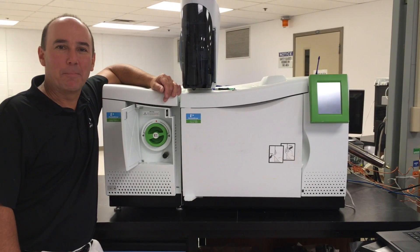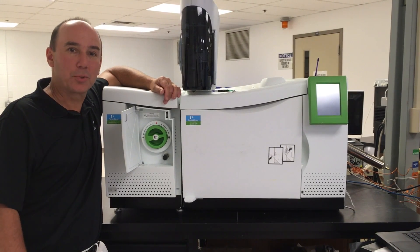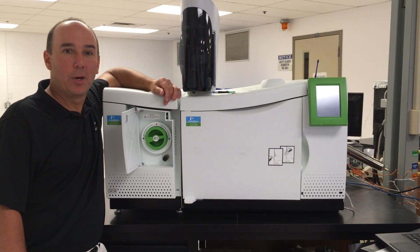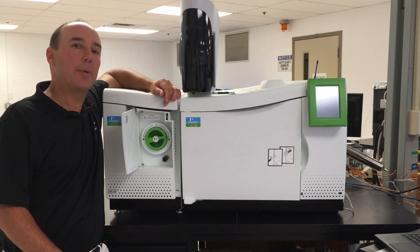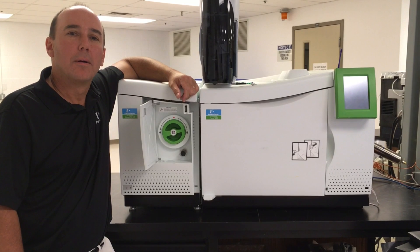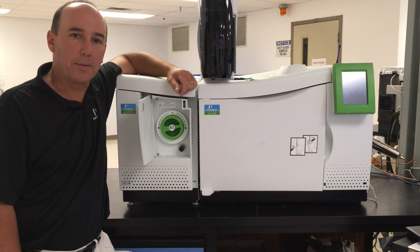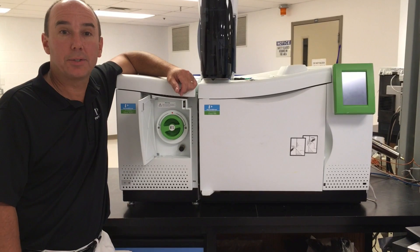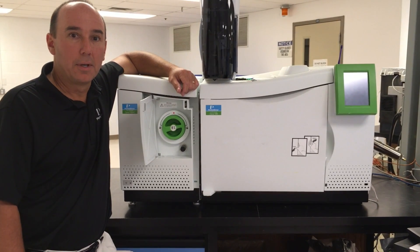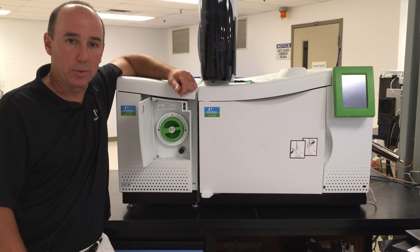I enjoy creating and building instruments that I know our customers will use to help this world be a better place — whether it's measuring contaminants in groundwater or pesticides in the food we eat. PerkinElmer encourages and empowers engineers not just to think differently, but to turn ideas into reality. Our goal is not just to build something, but to create solutions.